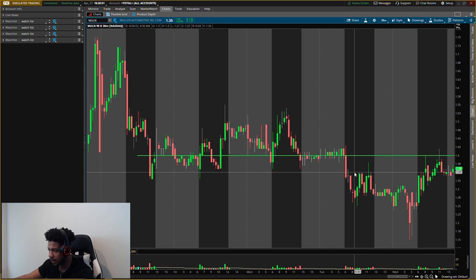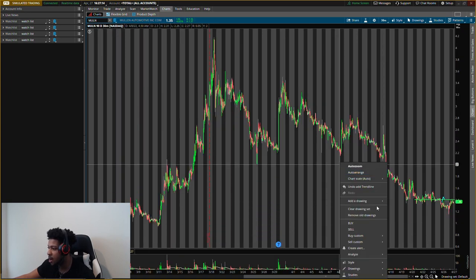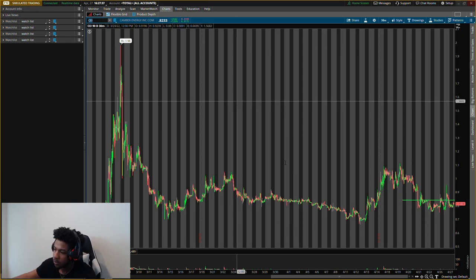We want to see price push above the $1.40 area, and then once we see that we want a pullback — it doesn't need to pull back exactly down to $1.40, but we want to see a push up above $1.40, then a pull down — that will be our entry to send prices higher. I'm still looking for it to go up to about $2.00, so it presents over 42 percent in returns. We just have to be patient — it's coming soon.